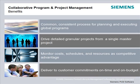The key benefits of Teamcenter's program and project management are to achieve execution excellence. First, to have common, consistent processes for planning and executing global programs. Second, the ability to drive detailed, granular projects from a single master project. Also, the ability to monitor costs, schedules, and resources as a competitive advantage, and ultimately to meet or exceed customer commitments on time and on budget.